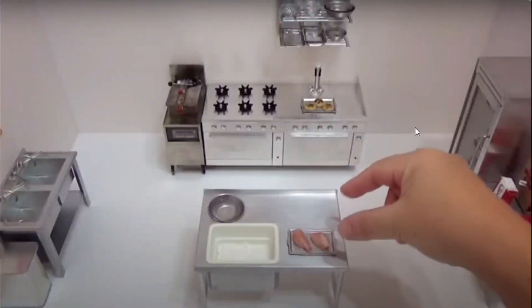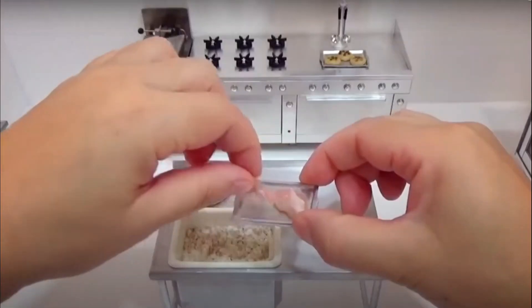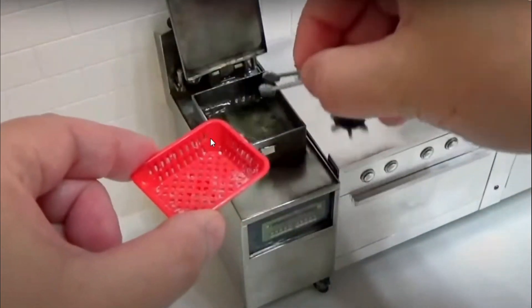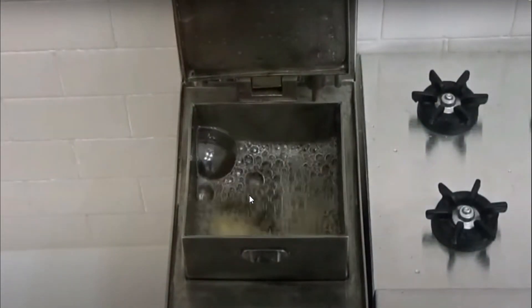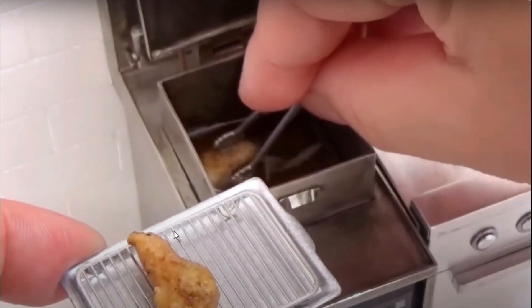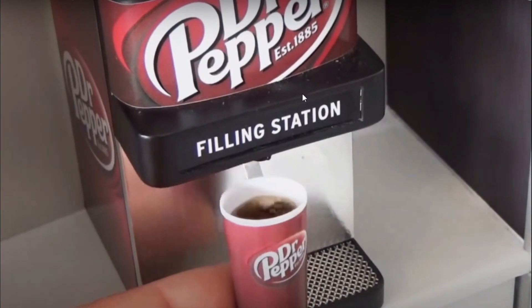Now making some tiny KFC. We have two tiny little chickens, stuff them in the oil, and she seasons them. She even has a tiny little grill that she puts them in and it actually works. I'm guessing this is supposed to be the sauce, and they come out looking kind of like KFC chicken — that doesn't look that bad. How does this person even have a tiny Dr. Pepper filling station?